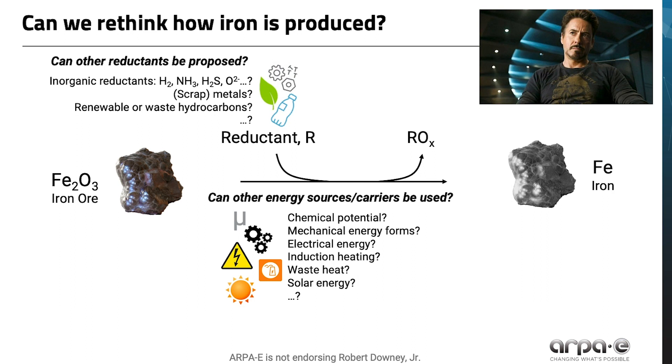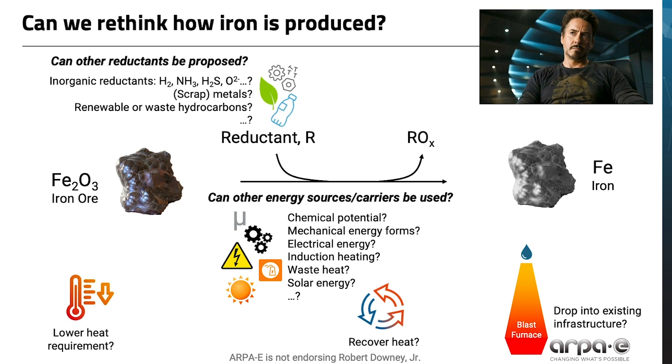For any combination of energy source or reductant, the following considerations might be helpful to think about: Can the heat or temperature requirement be dramatically lowered? Or can heat-generating processes be coupled with heat-consuming processes? And finally, can new chemistries drop into existing iron and steel infrastructure, including blast furnaces?